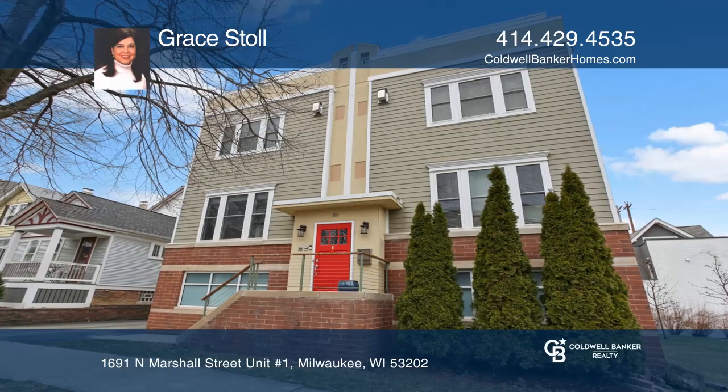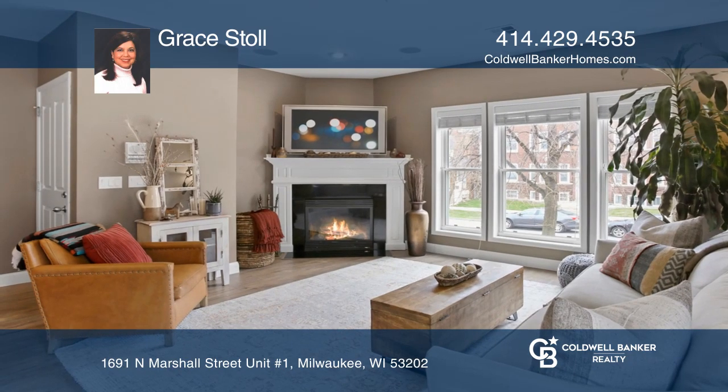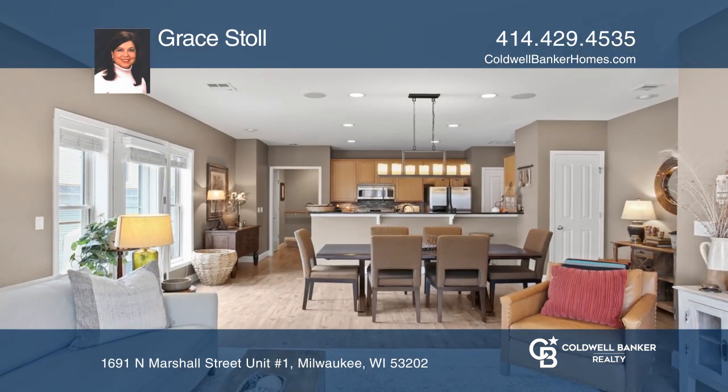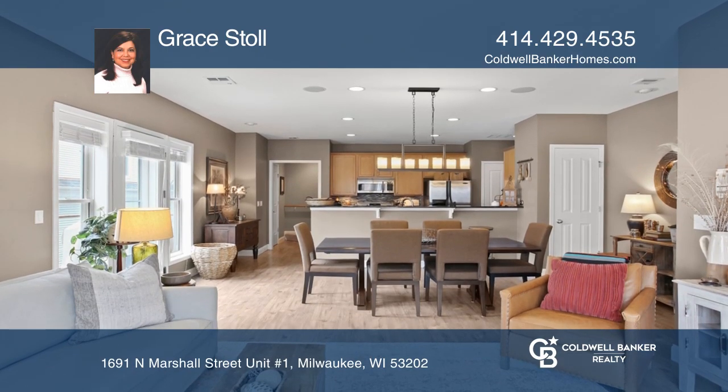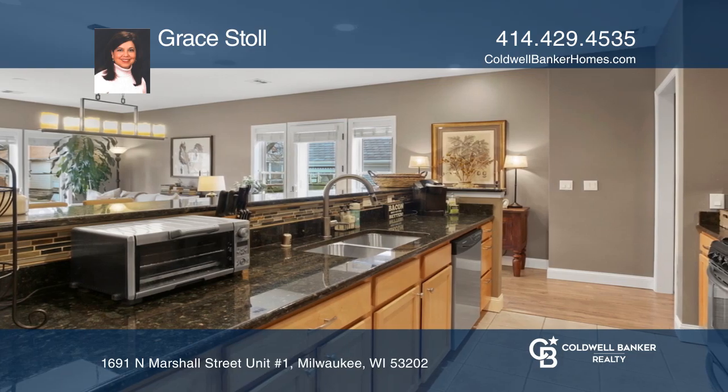This gorgeous open-concept upscale condo offers three levels of luxury living and a two-and-one-half car heated garage. Enjoy the living room with a gas fireplace and a kitchen with granite, stainless steel appliances and more.